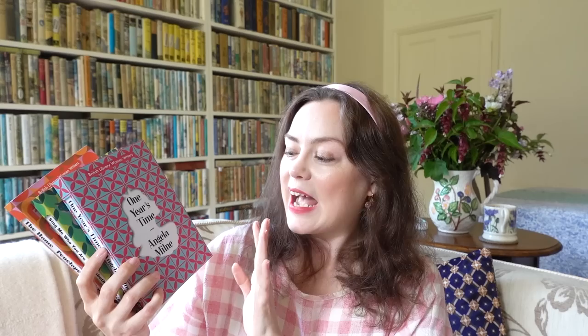The British Library publishers also very kindly sent me their most recent books in their Women Writers series. This one is One Year's Time by Angela Milne, who is the niece of A.A. Milne, the author of Winnie the Pooh. I believe she only ever wrote one book, which apparently when you've read it you wonder why, because it's meant to be very good. I'm looking forward to getting to it.